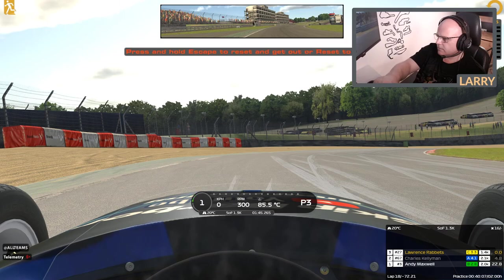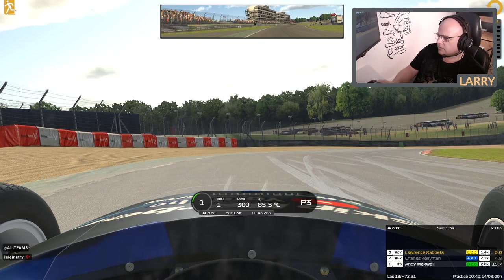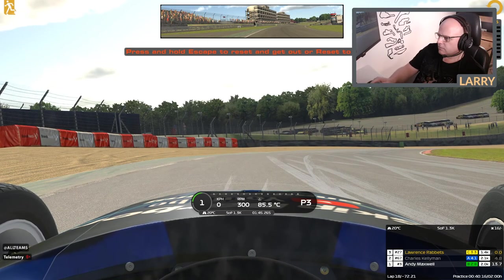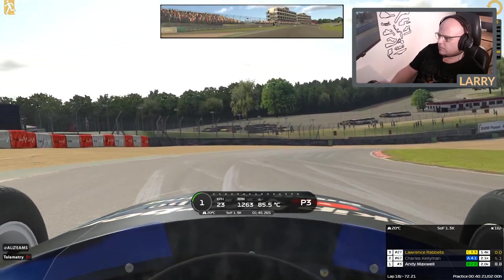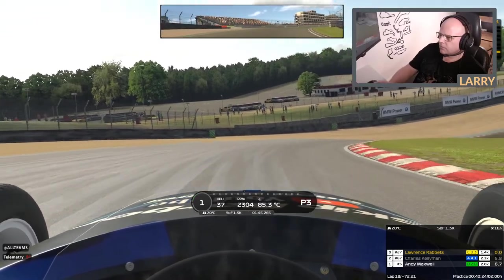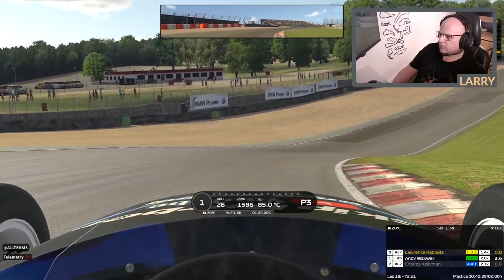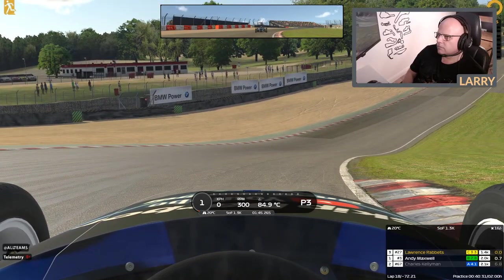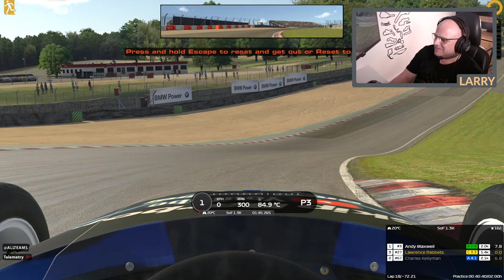It's downhill. Remember from previous conversations: you're looking into the apex as you're approaching it, but then as soon as you approach the apex you're looking much further up the track. If you're learning the track from scratch, it's obviously better to go through slow and look at what corners are coming up after each turn — whether it's a straight or another turn. As you come around here you can see straight away that there's quite a long road ahead of you.